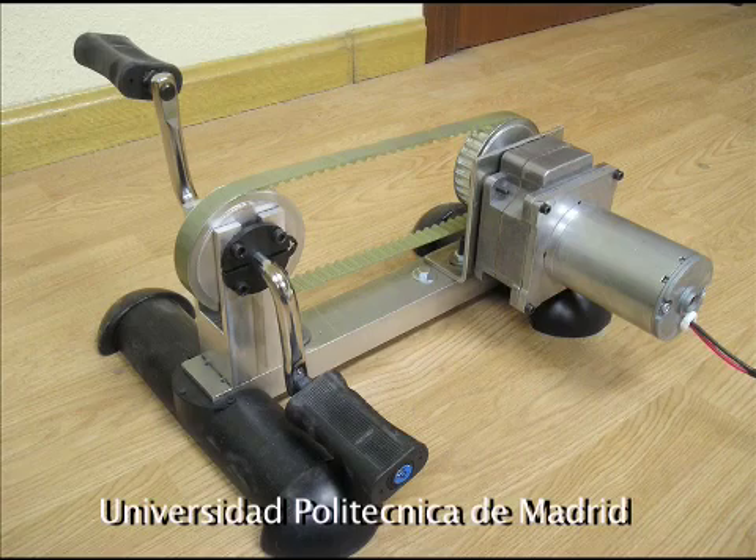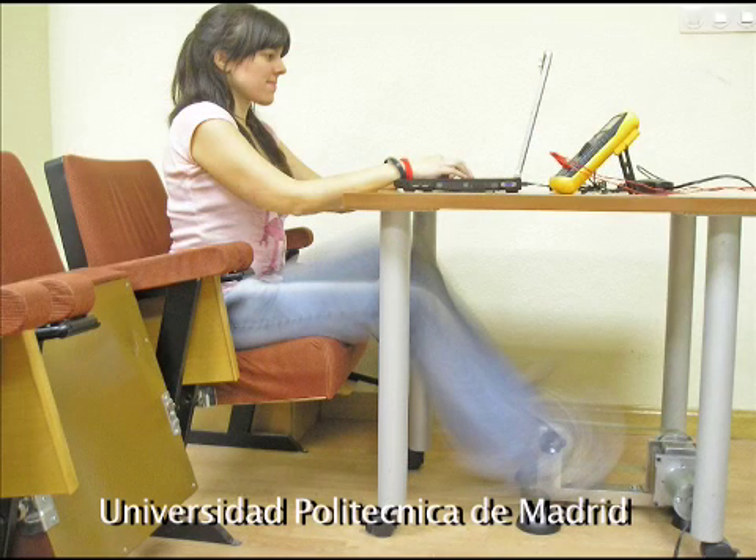Pedal power is actually having something of a resurgence these days. A university in Spain has won an award for developing a pedal powered system for recharging or powering laptops while you're working on them.